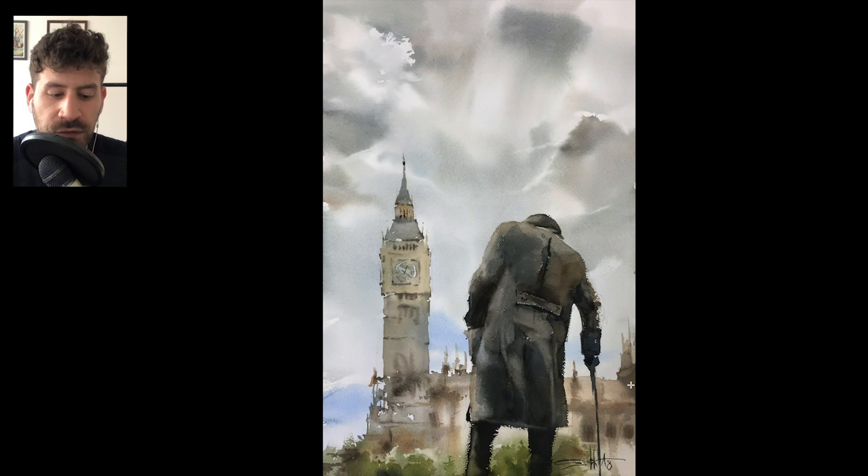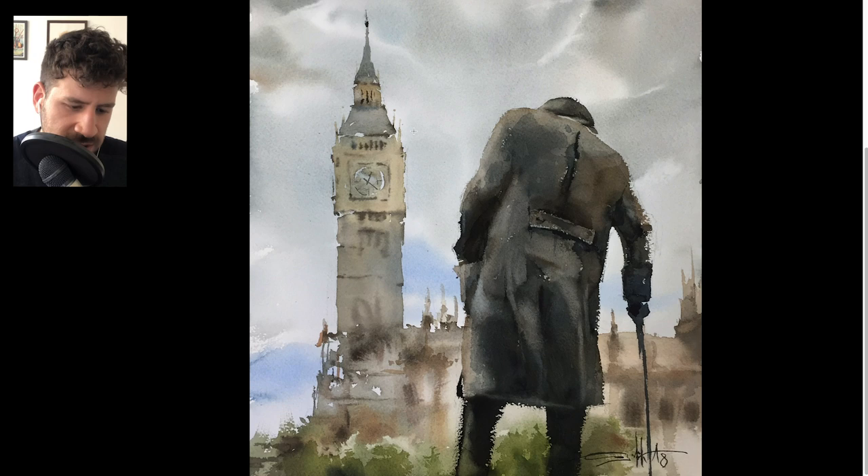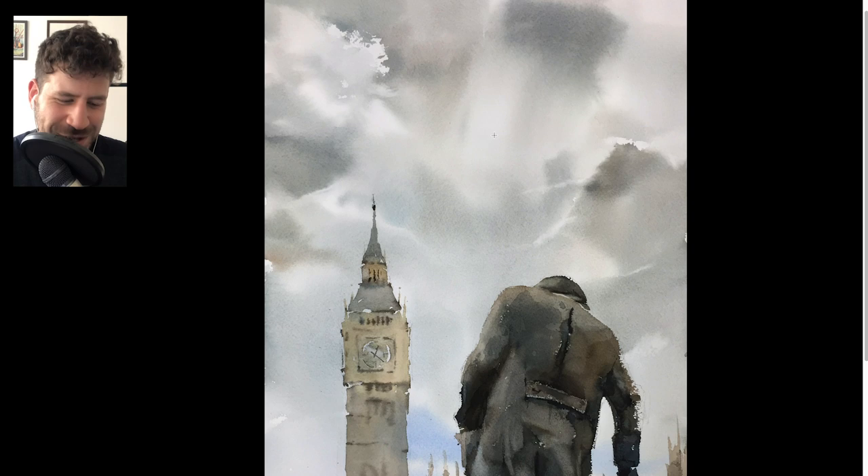Setting aside the unique composition, you ask yourself who is this person? Because you see their back — you don't know anything about them. Where are they headed? And also the day — it's a very gloomy, classic British sky. And obviously the Big Ben is here, I think. That's a pretty surefire guess.